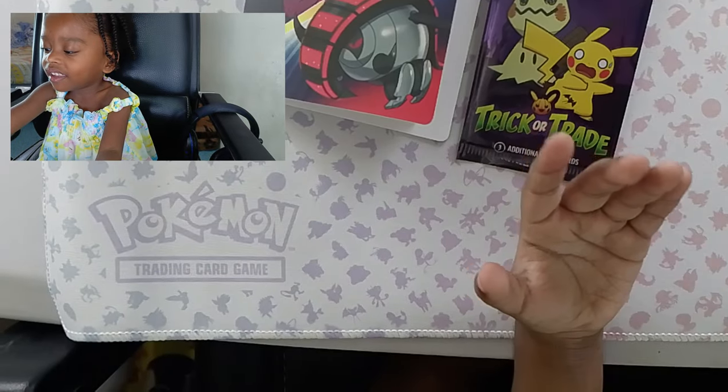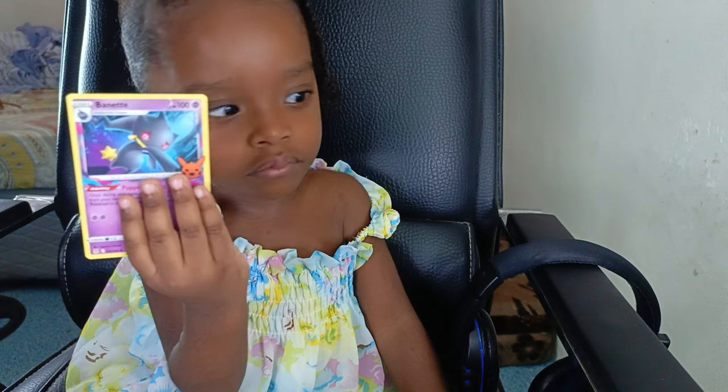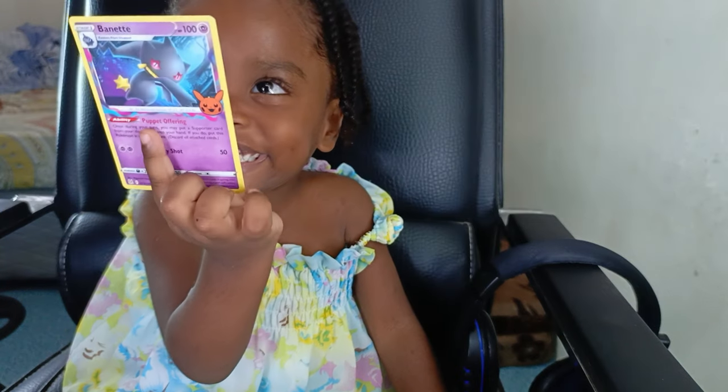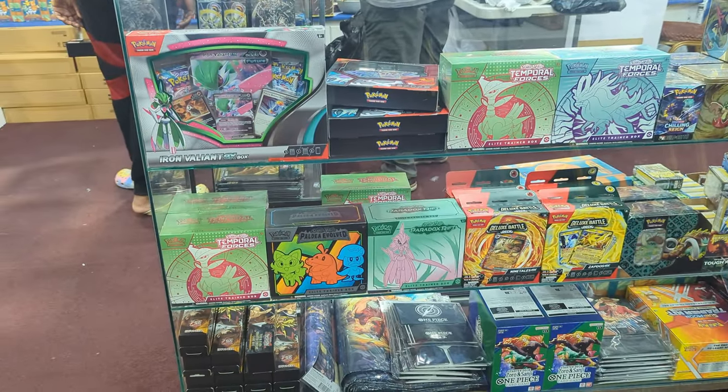Guys, this is a very nice pack you can pick up at MVE Collectibles — it's only $10. You can kind of introduce your children to playing Pokemon TCG, or at least just opening packs, getting the hang of it. Building up those fine motor skills, trying to open up these packs. Yeah, it also secures the future of Pokemon TCG.